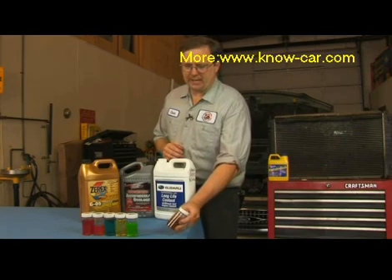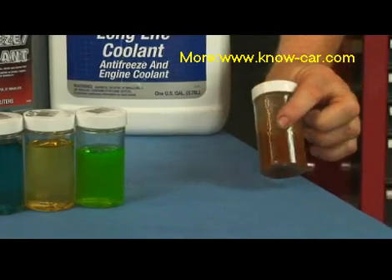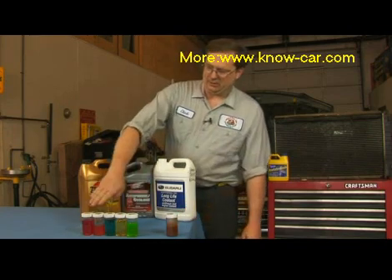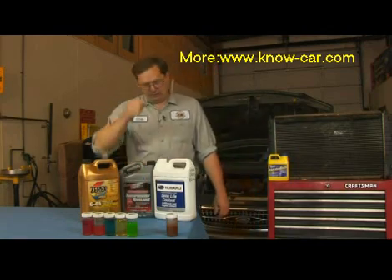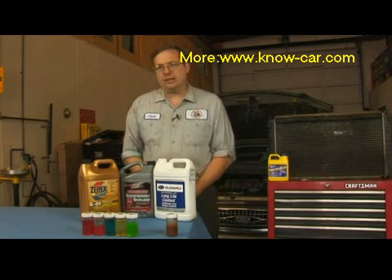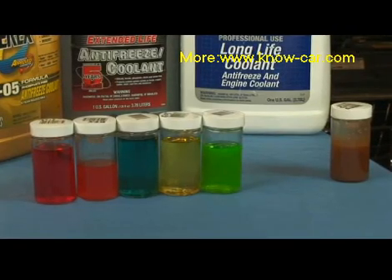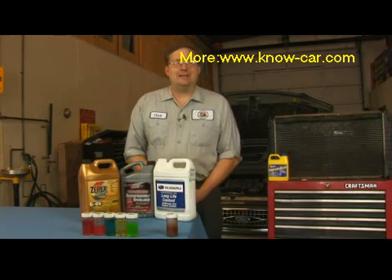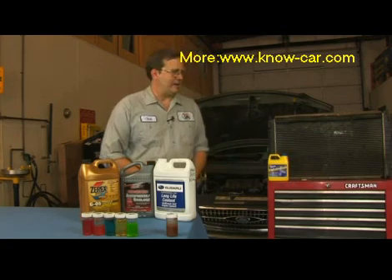Sometimes things do get kind of out of hand, and here we have a sample of when that kind of thing happens. The antifreeze, as we can see here, is not any of the colors typical of antifreeze — it's actually brown. That can occur from being in the car too long, or from having problems where the system does not remain pressurized. When this occurs, you may need more than just a drain and refill; you may actually have to clean the system by using a flush type of agent.